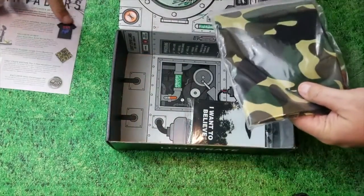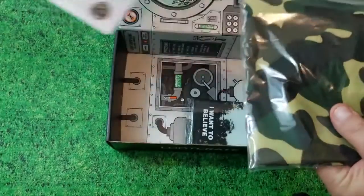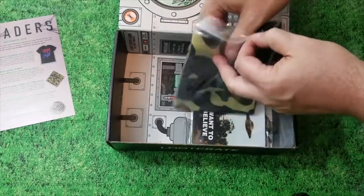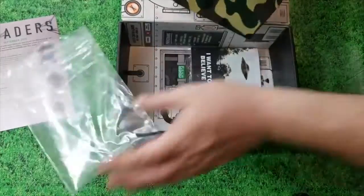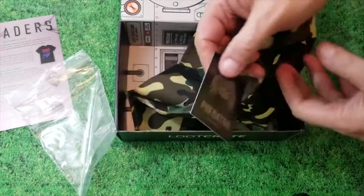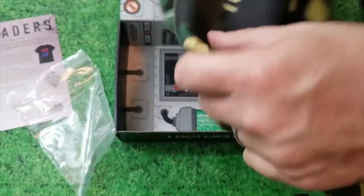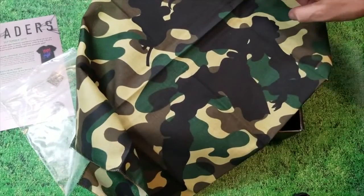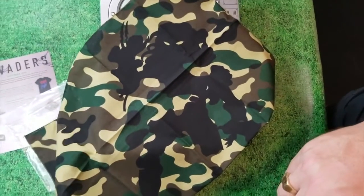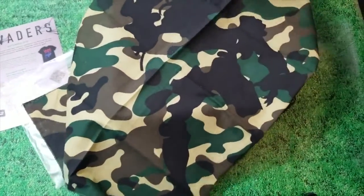So what's this then? Predator Jungle Camo Bandana. I haven't worn a bandana since the 90s. This makes it official Predator stuff. That's kinda cool — you see it's got the hidden design right there. See the Predator? That's cool, I like that.